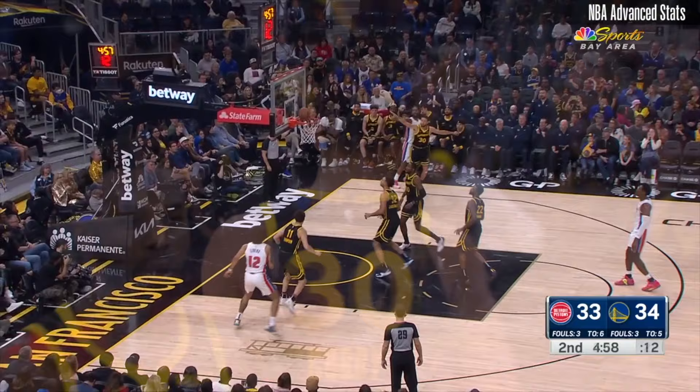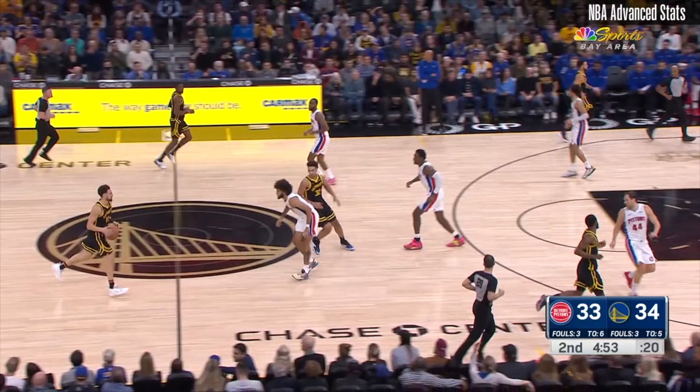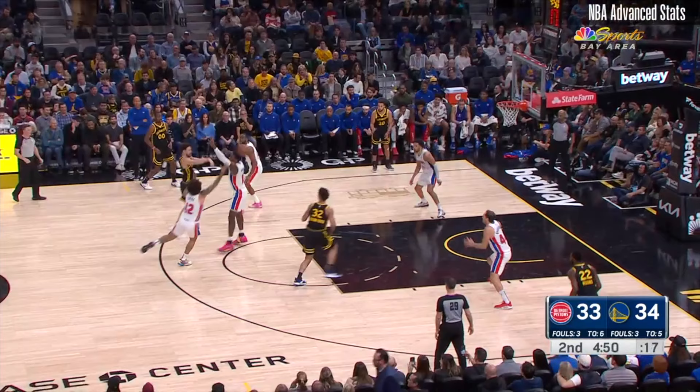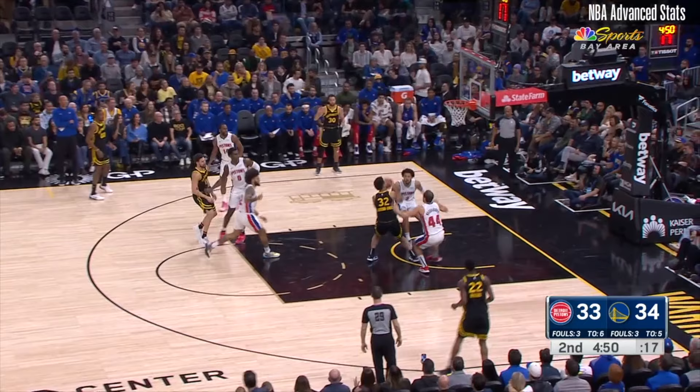Literally the next possession just shows how bad Detroit is. High pick and roll with Klay as the initiator and Jackson-Davis setting the screen. The guard fights over while Jalen Durin shows up high since Klay is the shooter, but the weak side low man's rotation is apparently non-existent — Bogdanovich forgets his job — so it's an easy pass to a rolling TJD for a second straight flush.